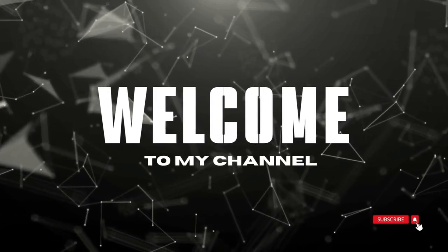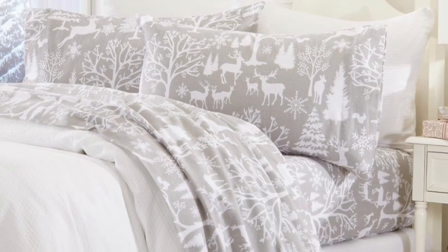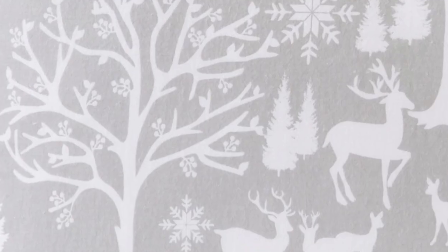Welcome to my channel. If you're searching for a flannel sheet set that won't break the bank, this one from Great Bay Home has got you covered.